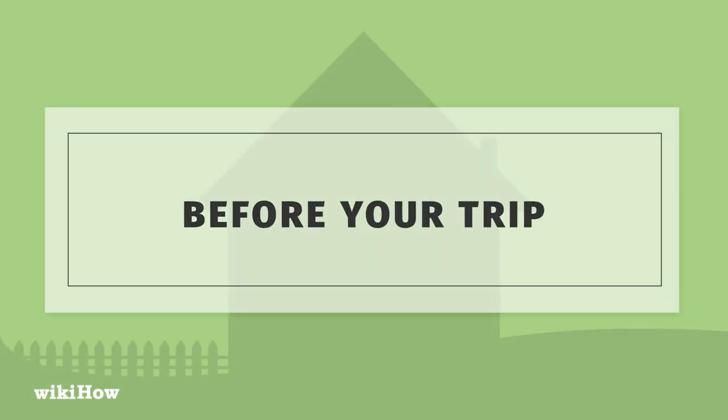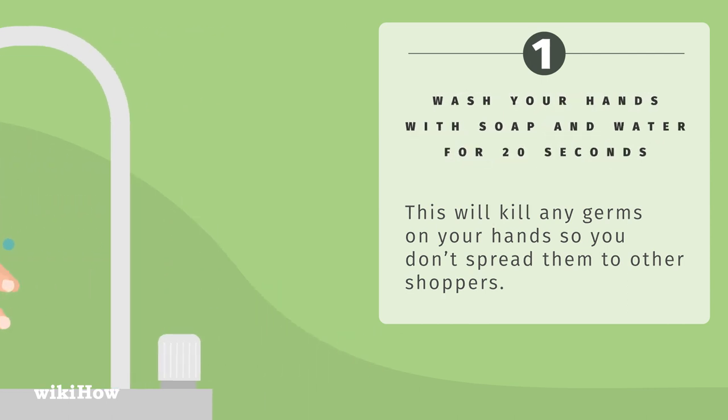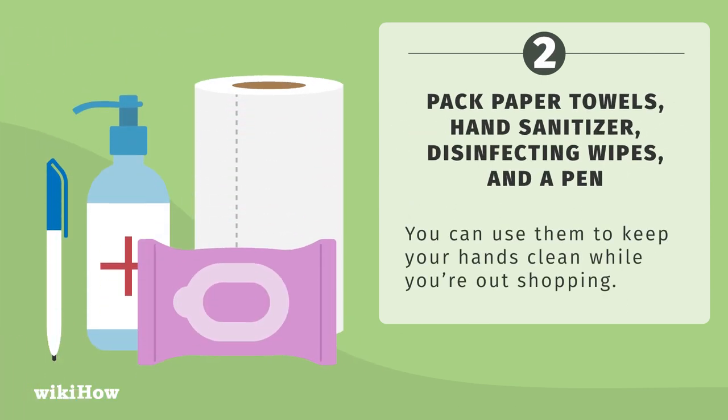Before you leave for the store, follow these steps. Wash your hands with soap and water for 20 seconds. This will kill any germs on your hands so you don't spread them to other shoppers. Pack paper towels, hand sanitizer, disinfecting wipes, and a pen. You can use them to keep your hands clean while you're out shopping.